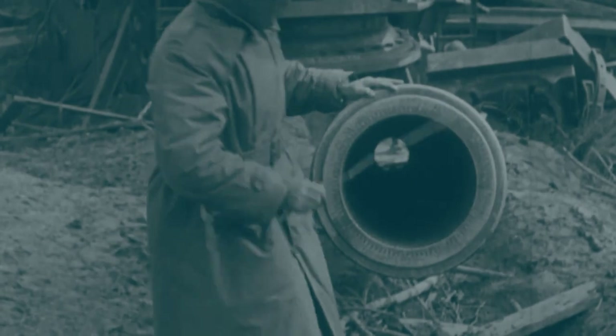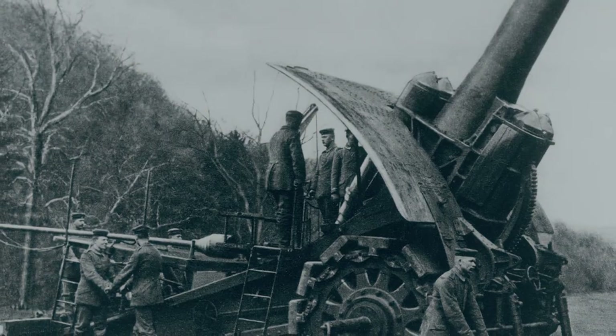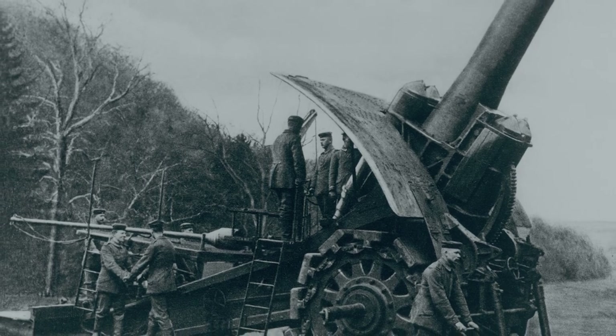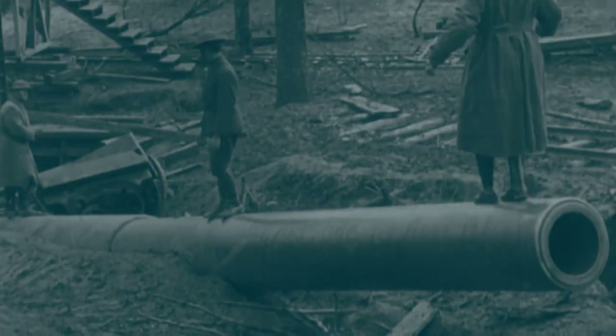In World War I, guns began to assume monumental proportions. Big Bertha, the German siege breaker, could hurl an 800-kilogram projectile 13 kilometers. That was used to devastating effect in the early stages of World War I.